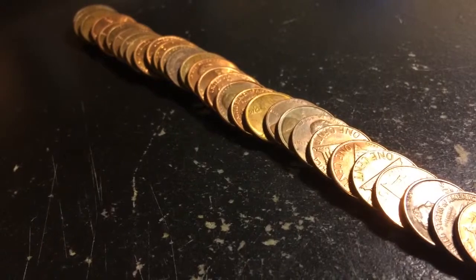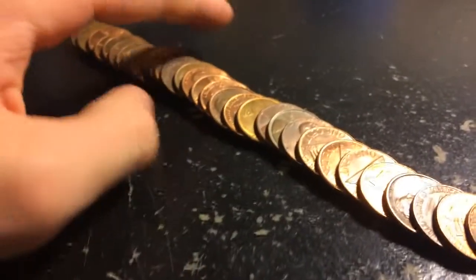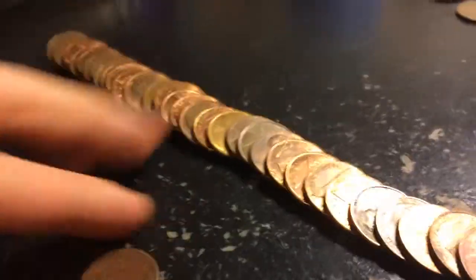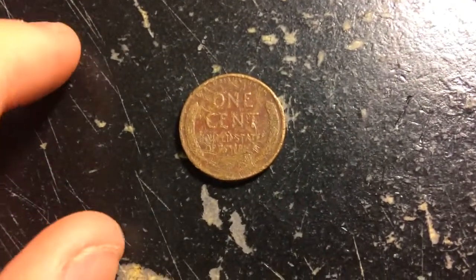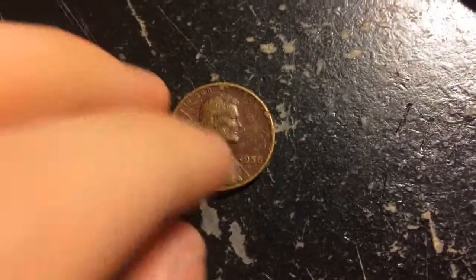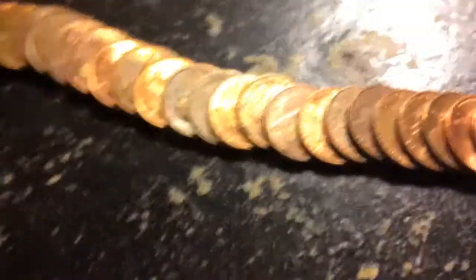Can you see it? Got another wheat penny — it's pretty scratched up. Flipping it over to see what we got: 1958-D. It's pretty cool — a wheat penny, 1958 and a 1958-D. Let's keep searching.